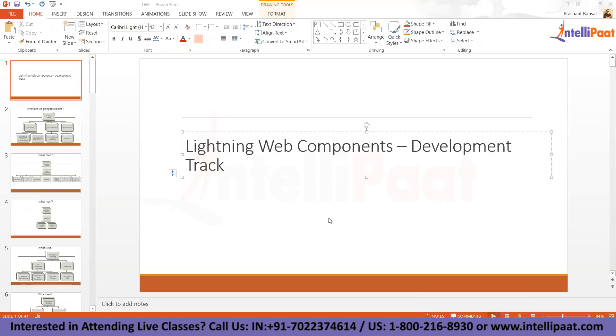This course is all about LWC — it's a new development paradigm that Salesforce is recommending after Aura. For people who already have experience with Aura, it is quite easy to pick up. This framework is fully new, so we have everything written from scratch.